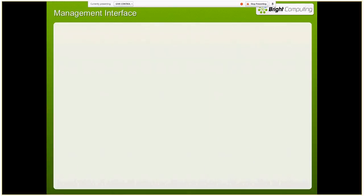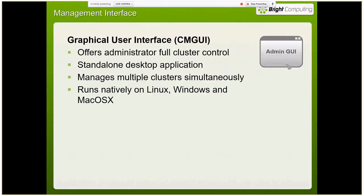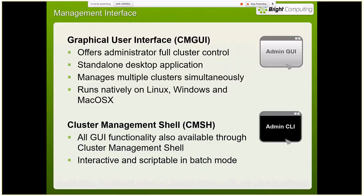Our management interface includes our Cluster Manager GUI — a standalone desktop application built on the Mozilla framework. Anywhere you can install Firefox, you can install our application. You can do all your cluster management functionality right through that GUI, and you can even manage multiple clusters out of the same tool. We also have our cluster management shell — the command line — where you have all the same GUI functionality plus the ability to do scripting, including looping over objects and all the standard scripting operations.